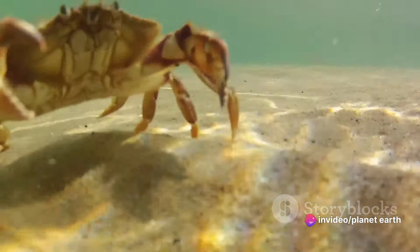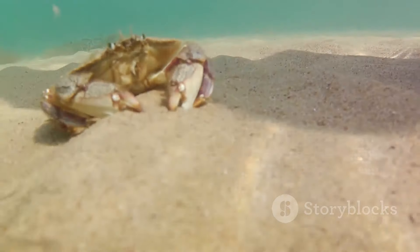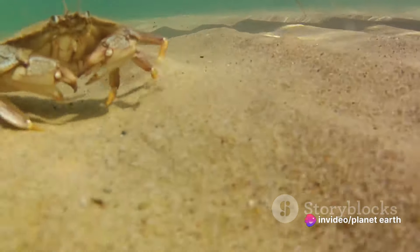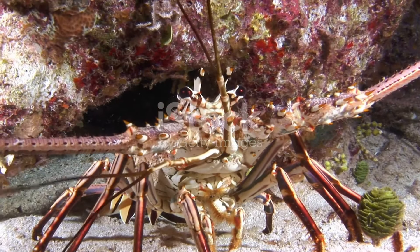The zoea stage is a time of constant change and growth. During this phase, the zoea molts multiple times, shedding its exoskeleton to allow for growth, a process known as ecdysis. But what exactly is a zoea? Picture a creature with a small body, long spines, and a large head.